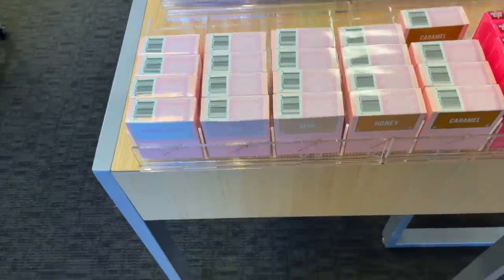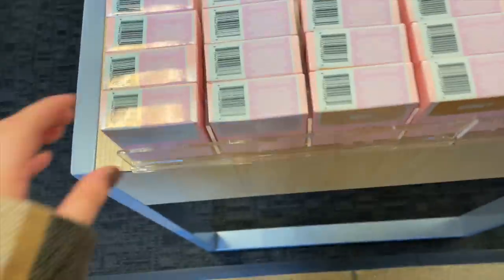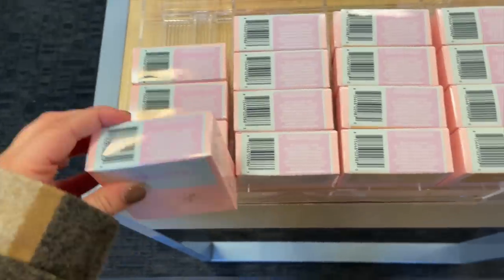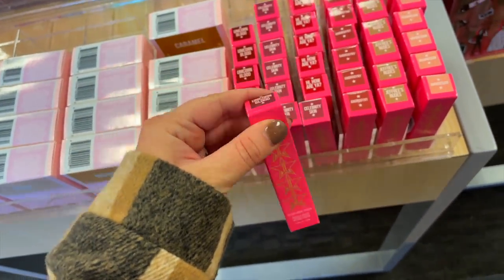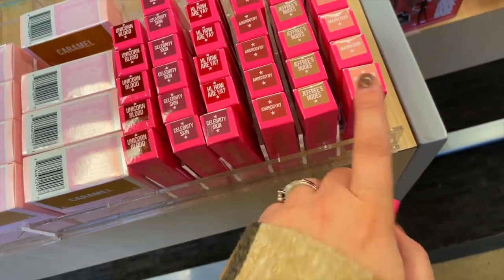So I came to a different location, which had so much more — here in Missouri actually. They have a bunch of the Jeffree Star powders: translucent, rose, beige, honey, and also caramel. They also have the liquid lipsticks — the velour liquid lipsticks — and a bunch of shades. I see one of my favorite ones I used to wear all the time: Mannequin. But they have Unicorn Blood.